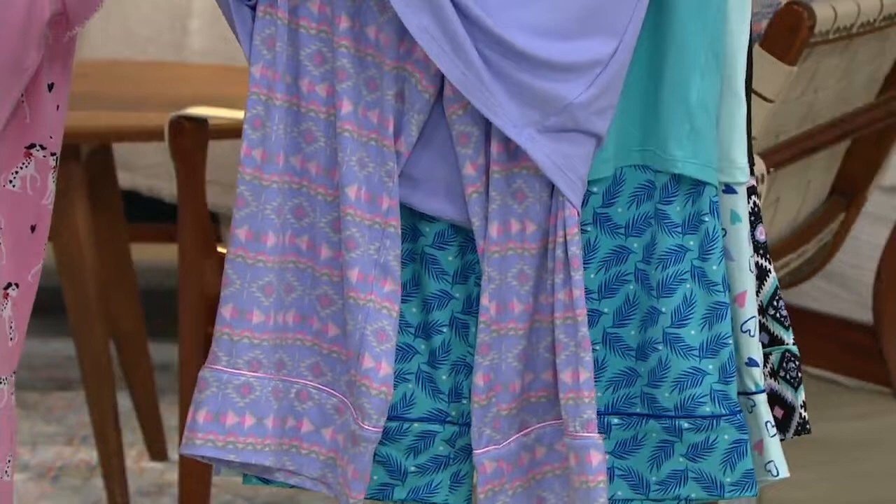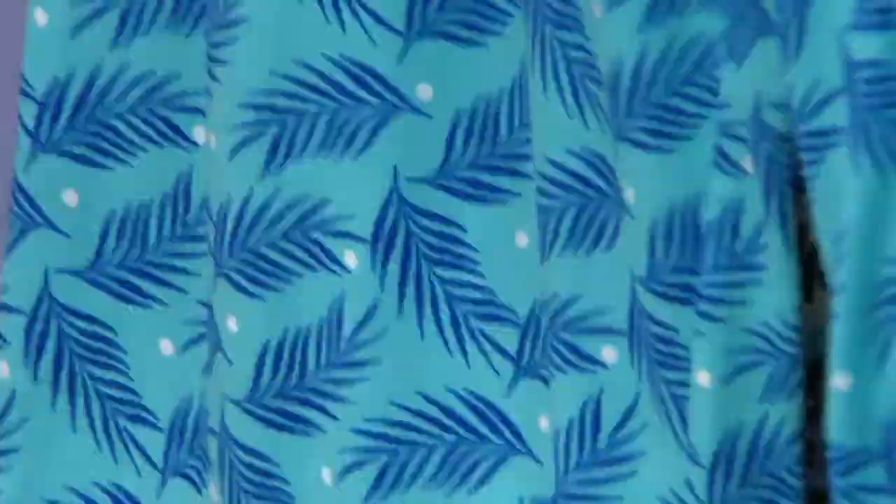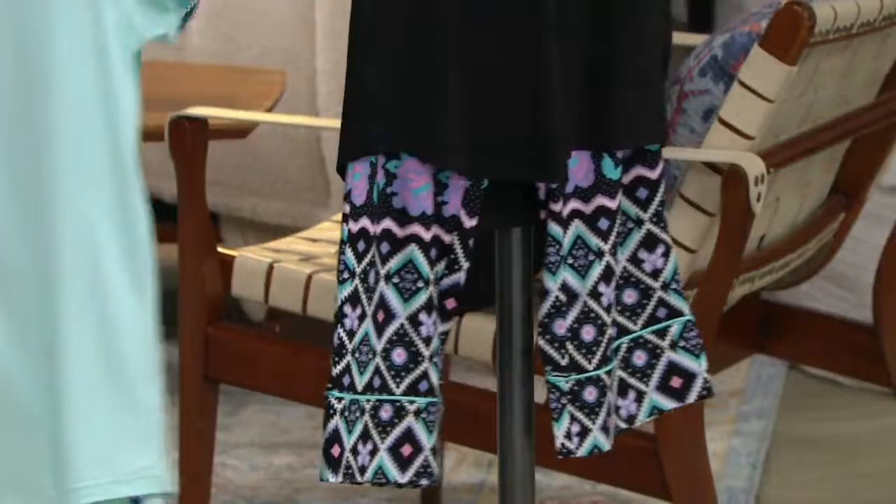Here it is in the purple Geo — kind of like a Southwestern vibes look. Super cute. Next to that is your turquoise palm, so the turquoise has the palm leaves. Then we have it in the light blue, which I'd actually call more of an aqua — the light blue with the hearts. And then I'm wearing it in the black.